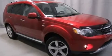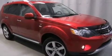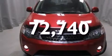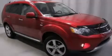Front-side impact airbags, latch-ready child seat anchors, an auto-dimming rear-view mirror, and this vehicle has less than 73,000 miles. Stop by today and test drive this vehicle for yourself.